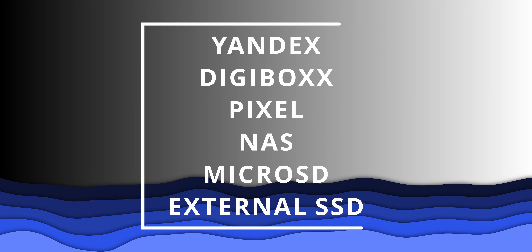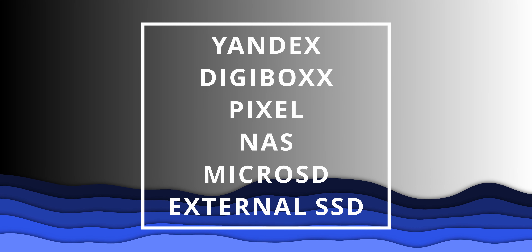So those are the six options you can go for after Google Photos ends its free unlimited storage period. That's a wrap — thanks for watching. Don't forget to leave a thumbs up, share with your friends, leave a comment if you have a question, and subscribe. I'll see you in the next one.